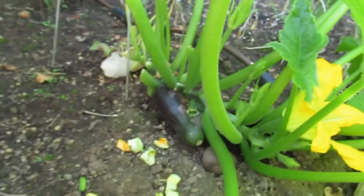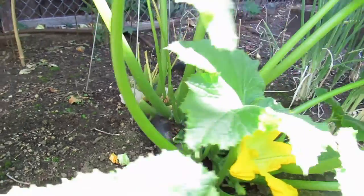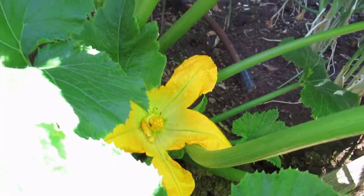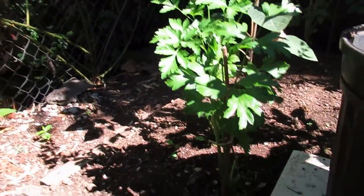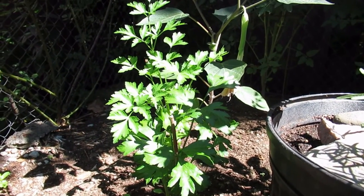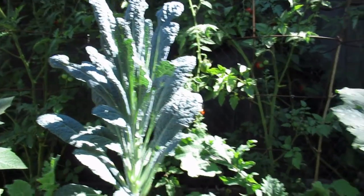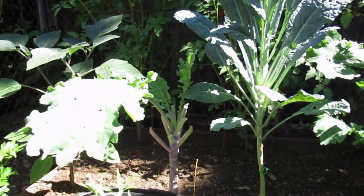On the other side of the zucchini plant there's another zucchini — there are three of them forming, and this morning I hand pollinated that flower, so we should have a fourth zucchini forming soon. Over in this corner we also have the parsley, which is doing great — we've already harvested plenty off of that. A couple of the kale plants are still kicking over here, albeit a little spindly, but they're still producing.